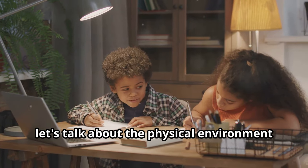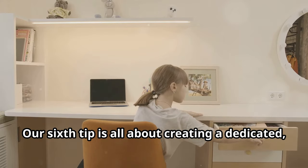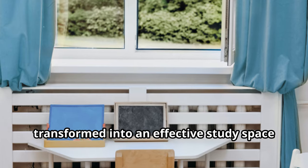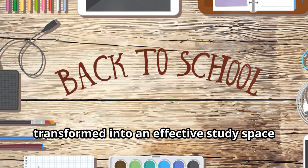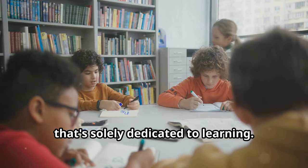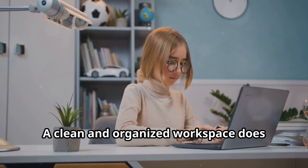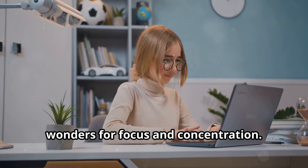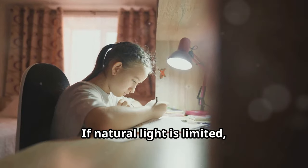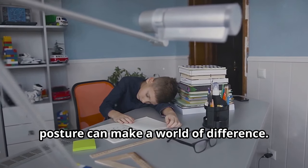Our sixth tip is all about creating a dedicated, organized, and distraction-free zone for learning: the study space. Even a small corner of a room can be transformed into an effective study space with a little creativity and effort. Designate a specific area solely dedicated to learning, then declutter it — a clean and organized workspace does wonders for focus and concentration. Consider the lighting: natural light is fantastic for productivity, but if it's limited, invest in a good desk lamp. A comfortable chair that promotes good posture can also make a world of difference.